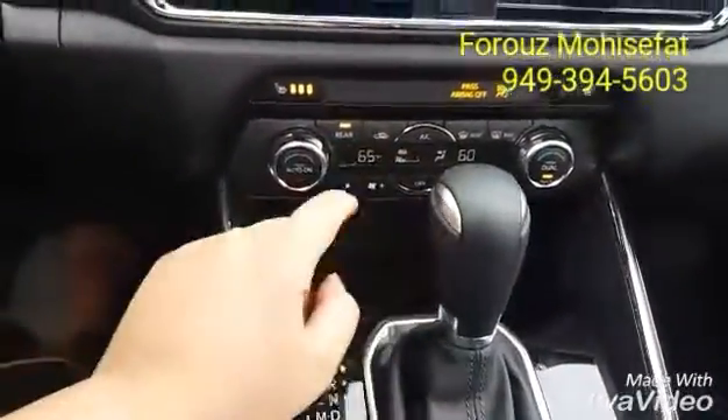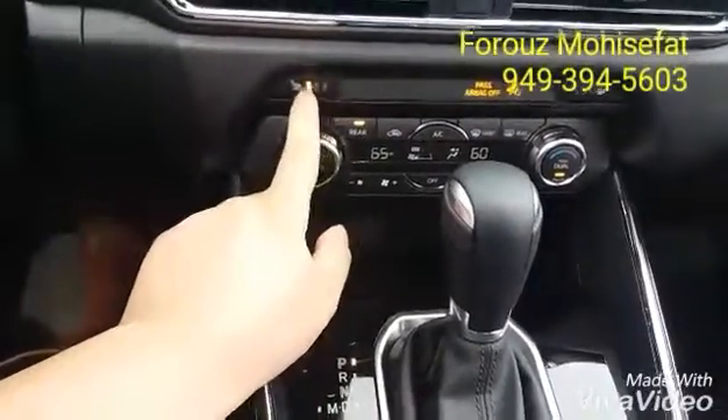You have dual zone climate control for the front. And the rear climate control is back here for the back passengers.